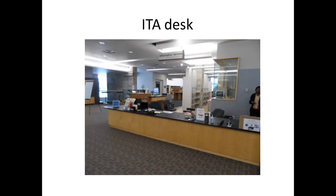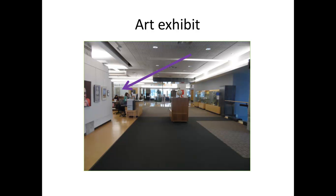The information technology desk is also known as the ITA desk. The ITA desk helps patrons by changing their password, making tickets, and other tech questions. Next to the ITA desk is the exhibit that showcases art from local galleries.